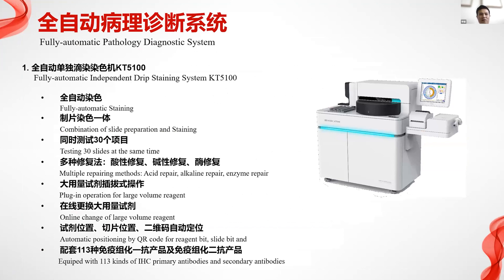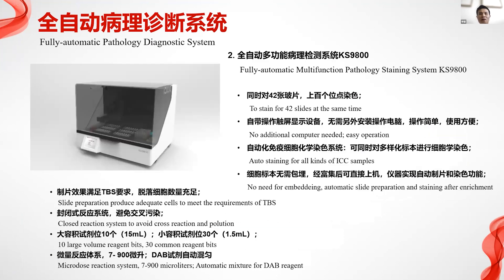We have a core product segment and also a service product line for pathology diagnostic systems. First, we have a fully automatic independent staining system, the KT5100 — the first in China to combine slide preparation, staining, and testing 30 slides at the same time. We already have 113 reagent certificates. It is a closed system.